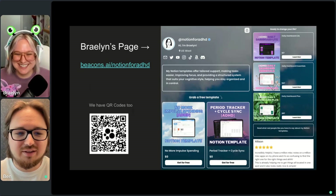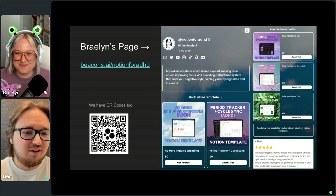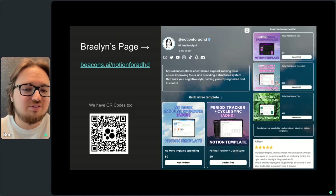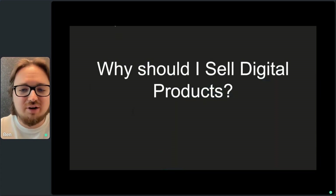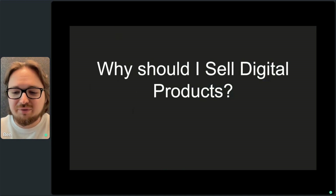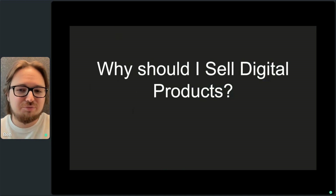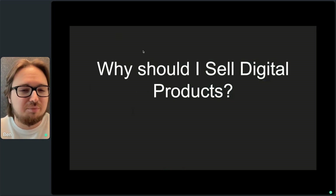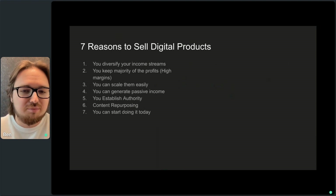We're going to move on to my presentation talking about why you should sell digital products. I think everyone here has some type of interest in selling digital products. I want to quickly go over what I think are the top seven reasons why to sell: you diversify your income, profit margins are better, you can scale them easily unlike a physical product, it can generate passive income while you sleep, it can help establish authority, it can help with content repurposing, and finally you can start doing it today — literally right after this call if you wanted to.